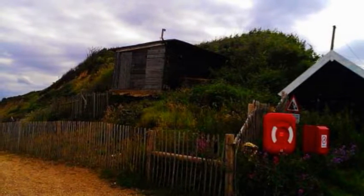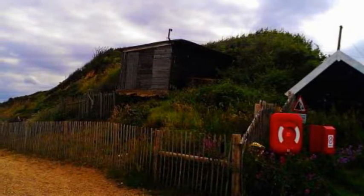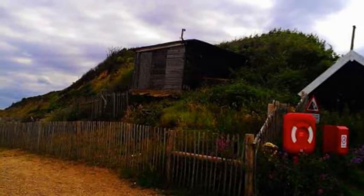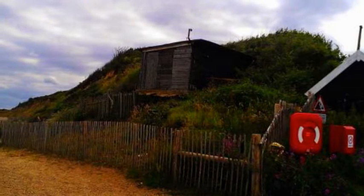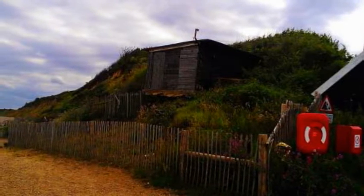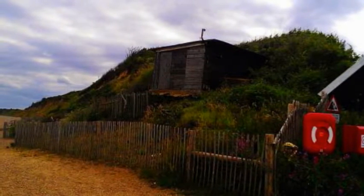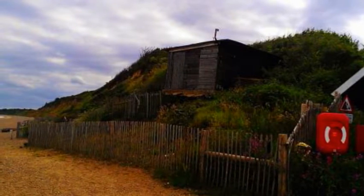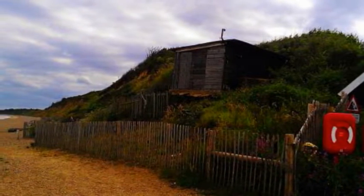More than six centuries after parts of the coastal village of Dunwich in Suffolk were lost to the sea, researchers are finding clues about just how devastating the storms that hit the region really were. Sediment from the cliffs in the region has been analyzed by scientists who have confirmed a series of powerful storms hit the location during the 13th and 14th centuries.